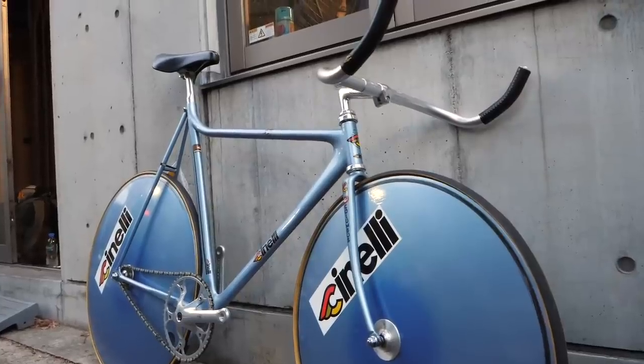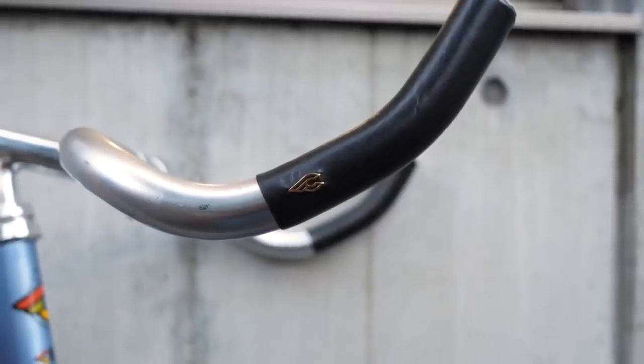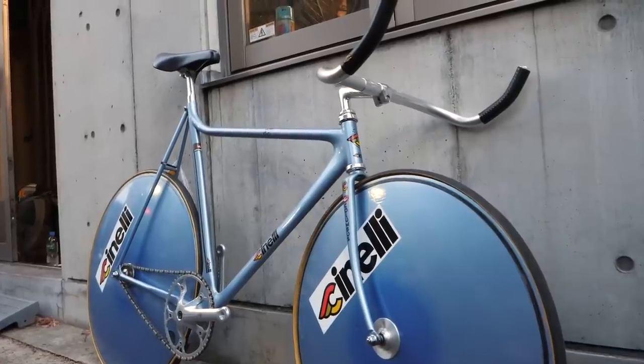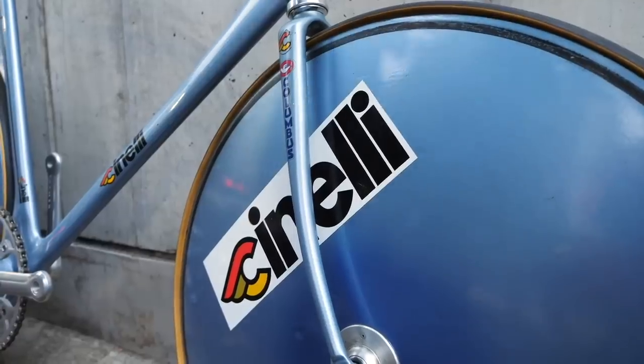Cinelli Laser — the beginning of aero. Before the world of shaving your legs for watts, there was this: the first bike designed with aerodynamics specifically in mind. It was a burgeoning technology back in the 1980s, which Alberto Colombo based his radical design on. Lugless, teardrop-shaped in profile, and heavily labour-intensive, it was one of the most expensive bikes to ever be produced. Parts of your modern aero bike you can thank Colombo for include brake fairings, aero tube profiles, and that compact front end.